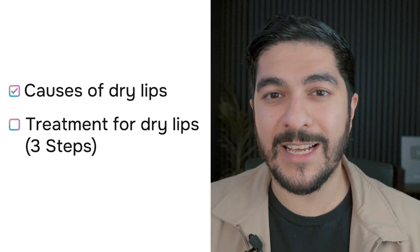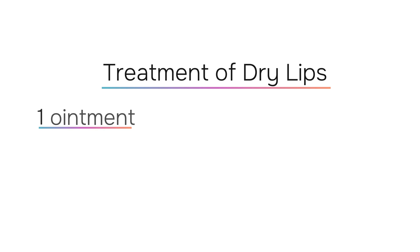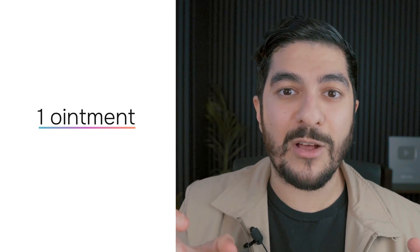Now that we have a really clear understanding of what's causing our dry lips, let's move on to treatment. I have three suggestions: one ointment, one device, and one rule. For the ointment, the priority is what product is going to help us lock in the most amount of moisture into our lips — and for that, there is nothing better than plain old Vaseline.